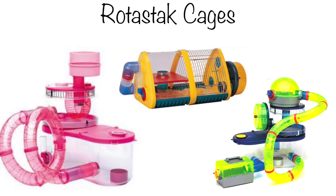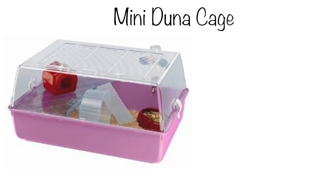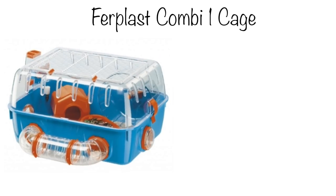Another type would be any of the Rotorstack cages — these are far too small and have more tubes than ground space for hamsters. They are expensive for their size. Why buy one of these when you can get something cheaper and bigger? These are not suitable for hamsters. Plastic roofed hamster cages, like the Mini Duna, don't give enough space even with an added level and are too small for any hamster species, so please avoid buying it. Another one is the Furplast Combi 1 — also very small and won't provide enough space for the supplies and hamster, so it's just not suitable.